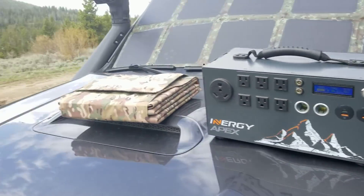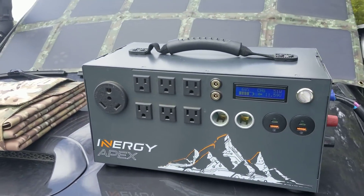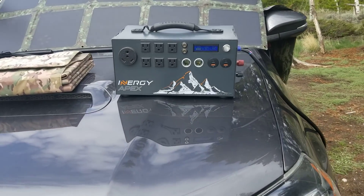Really impressed — in two hours, in these low light conditions, we went from 32% to 68%. That's a big difference, 36% in two hours in low light conditions.